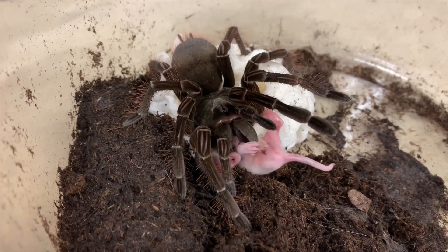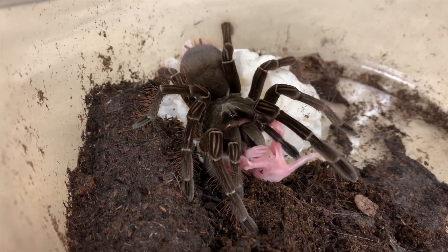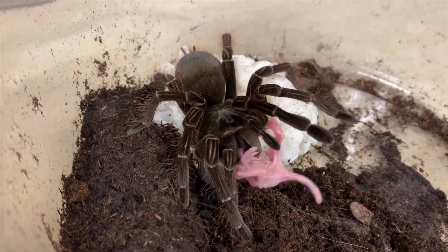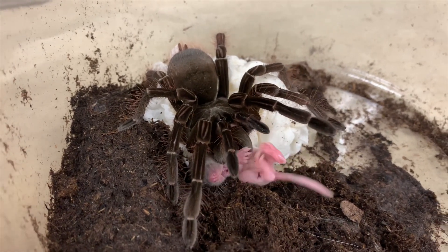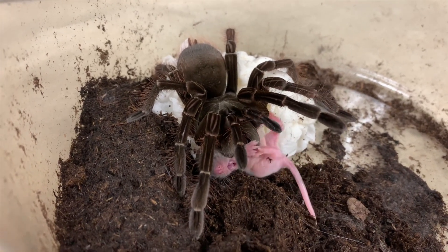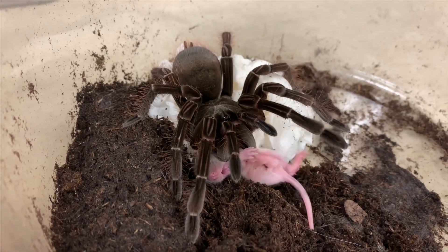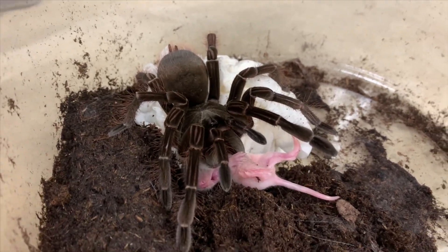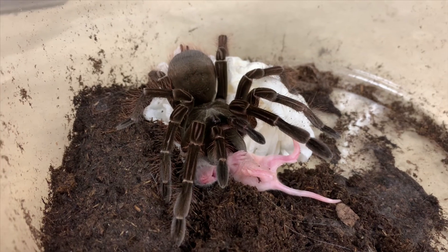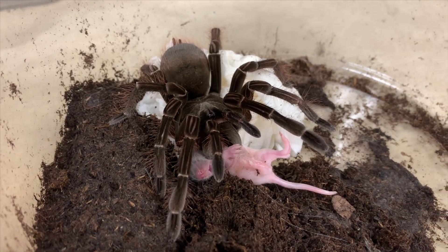That's a pretty big meal for her too, so she'll be eating for a while after this - probably about three weeks to a month. That's basically it, so now the venom is just doing its work.